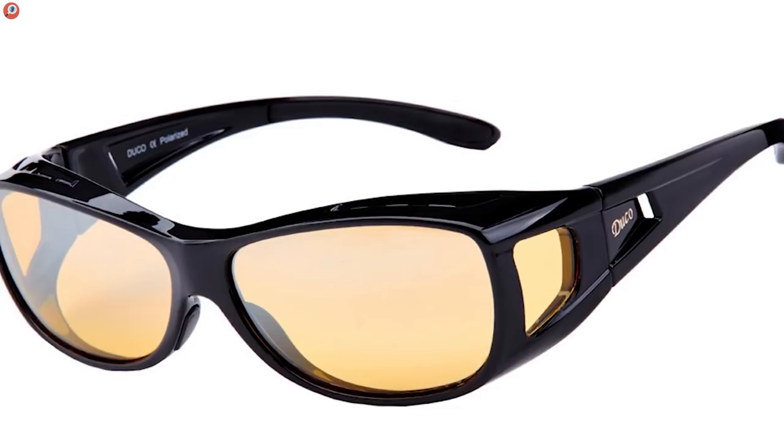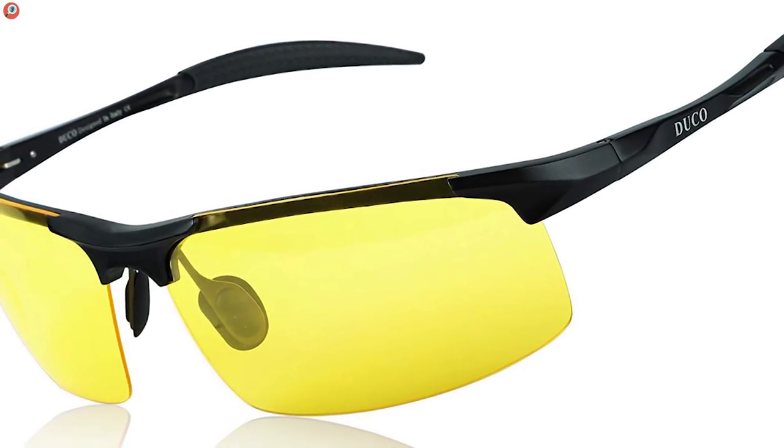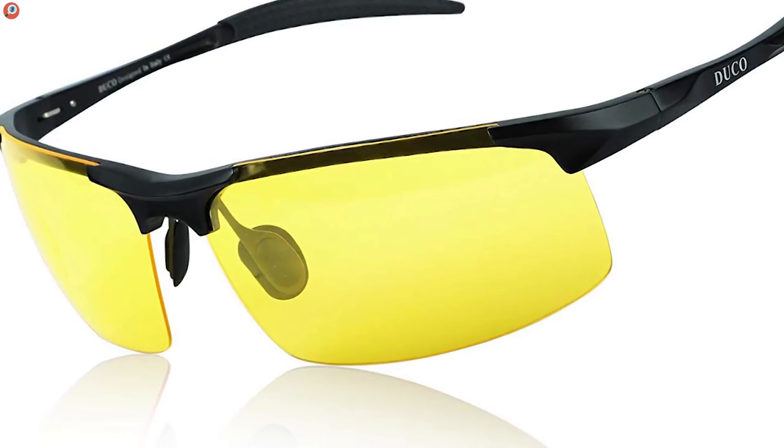And for the last entry in the mid-range section, we give you the DUCO 302s. This is the second pair by DUCO that we've seen in this price range, so how exactly are they different? Well, for starters, their frame is made of more flexible, shatterproof material that can even fit your prescription lenses.